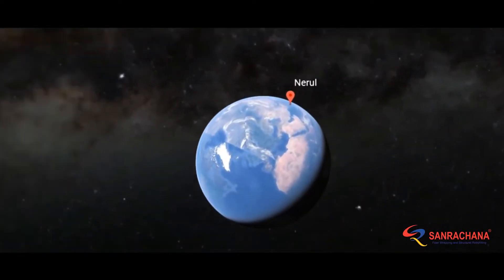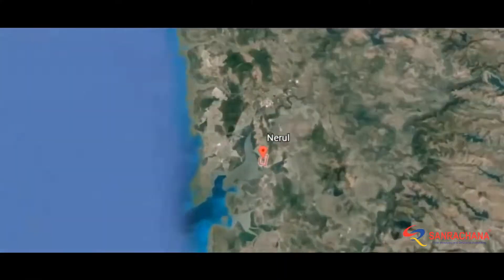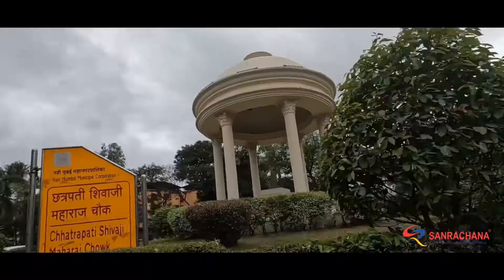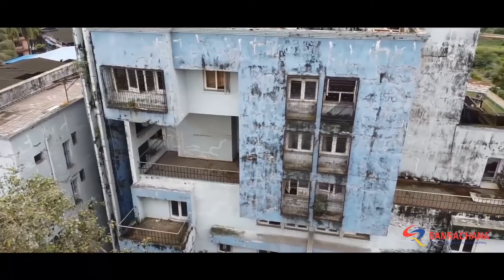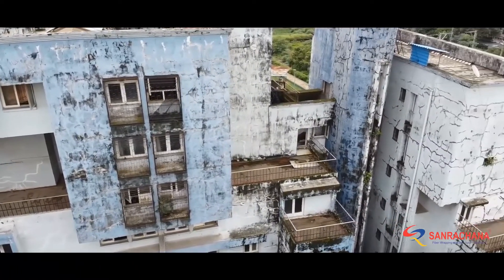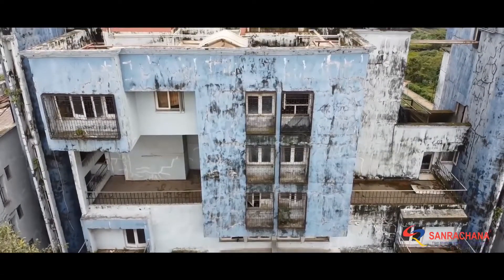This video is about one of our residential projects done in the year 2022 in a place called Nerul, just outside of Mumbai, Maharashtra. A building which was once a staff quarters, a happy home to several officers of a PSU company, had become a nightmare to step in.